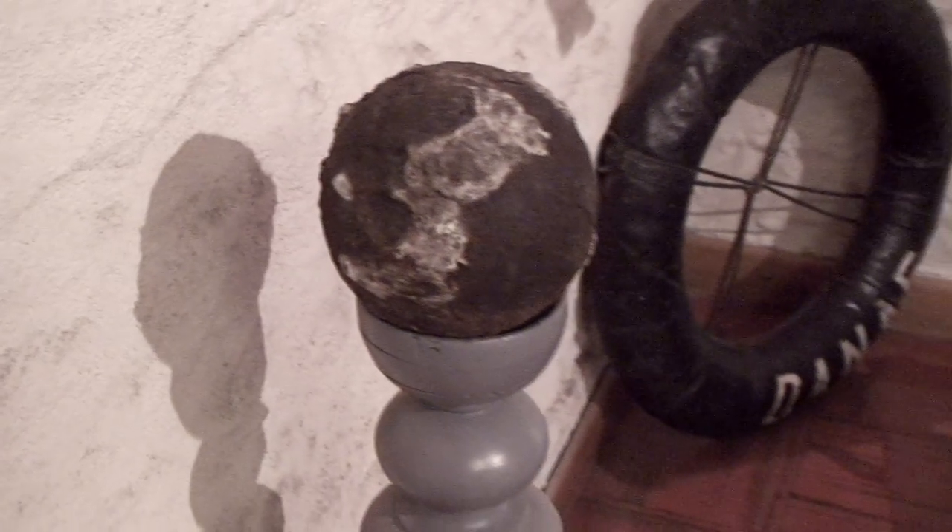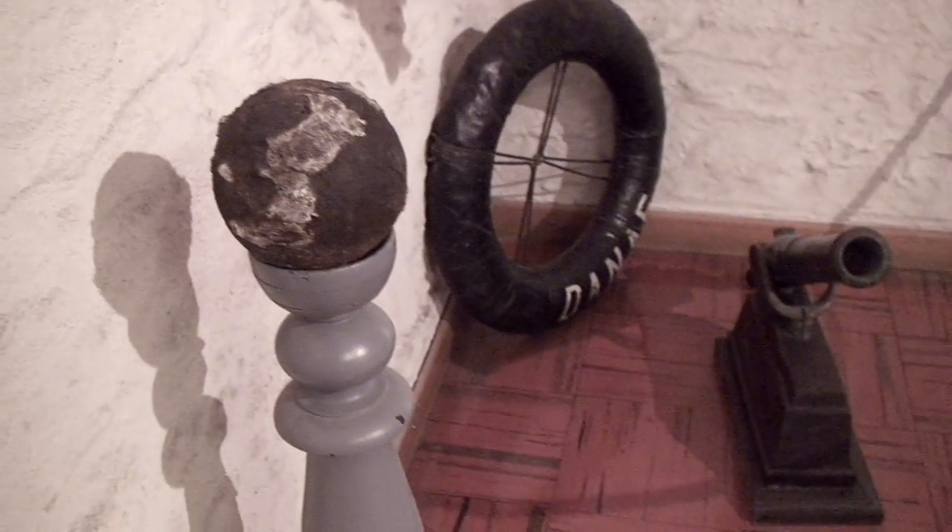Whereas this rough cannonball is what remains of what was launched by the French fleet when they attempted to conquer the city during the Napoleonic Wars.